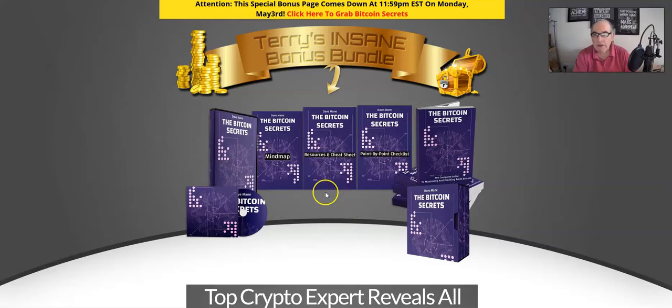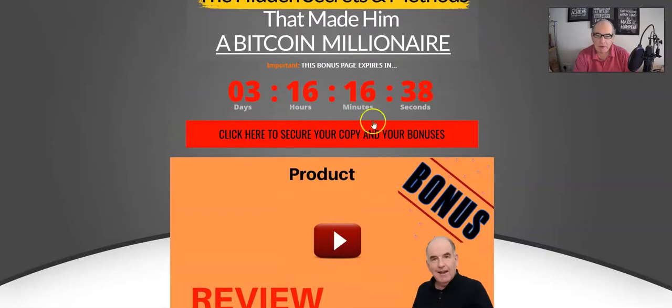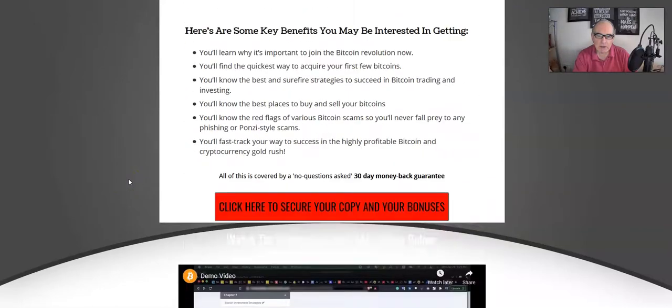If that sounds of interest, please hang around because I'm going to go over the sales page very shortly. But first I'd like to go through the bonuses I'm going to give you if you pick up Bitcoin Secrets with any of my links on my bonus page. The links are these red buttons, so if you click on any of them before the timer reaches zero, you'll lock in all of my bonuses.